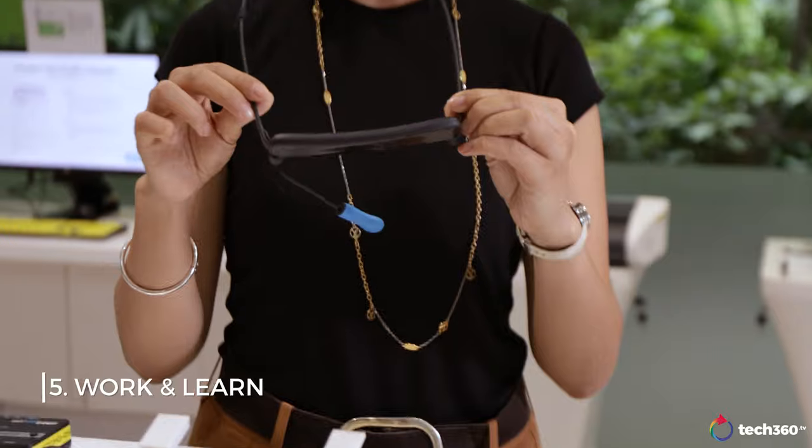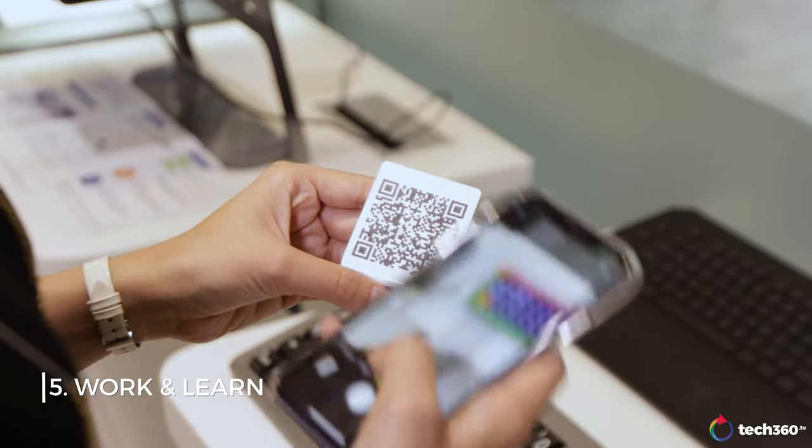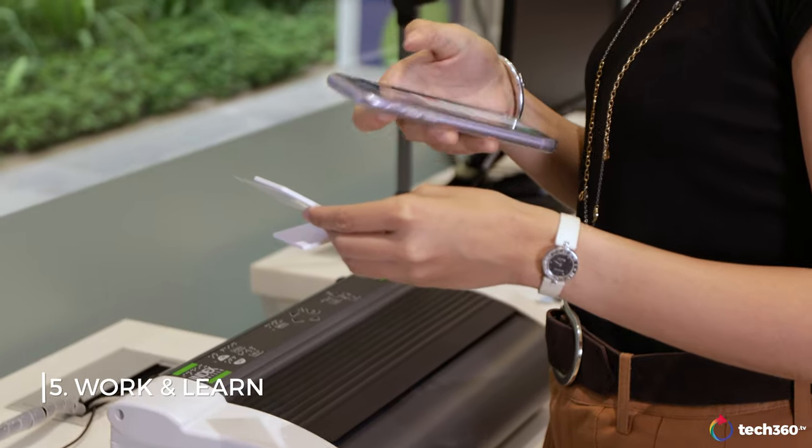This is the Work and Learn Zone where there are many different assistive technology devices that you can try out for yourself. If you want more information about them, all you have to do is scan the QR code.